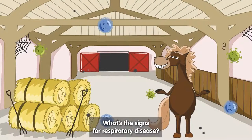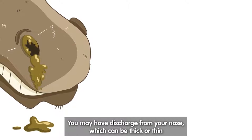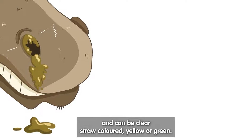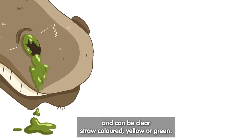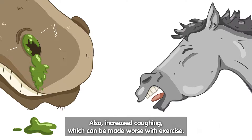The signs of respiratory disease include discharge from your nose, which can be thick or thin and can be clear, straw-colored, yellow, or green, but it should never be bloody. There is also increased coughing, which can be made worse with exercise.